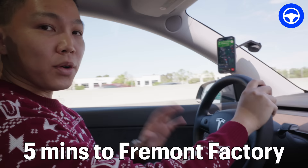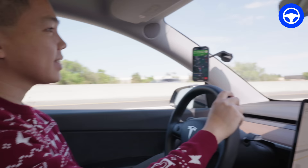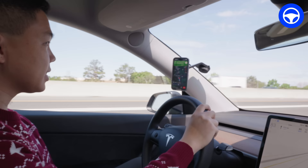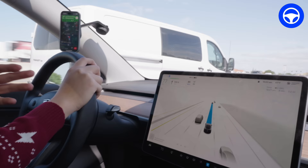We're 5 minutes away from Fremont Factory, we are going to exit the freeway soon, in about 2 miles. Beautiful day — you can see the sun's coming up right now. We're going to exit on the right, so you'll see how the car navigates it most easily. So far FSD Beta is solid, no disengagement so far.